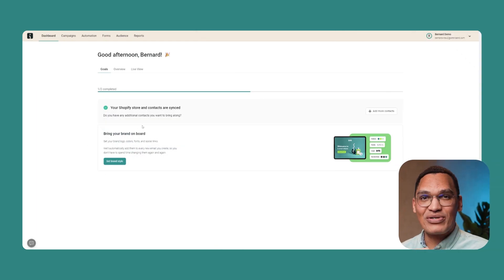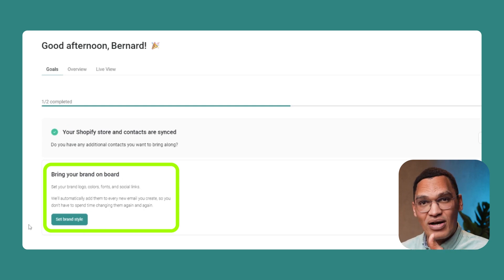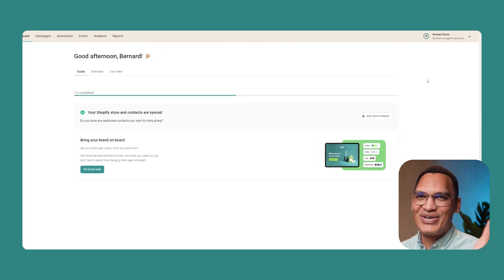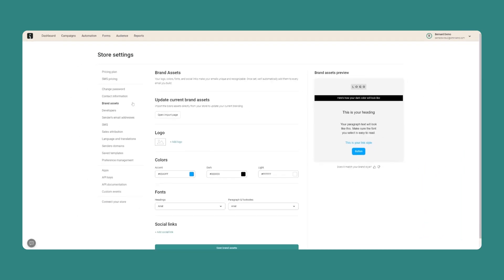Other platforms make you add all of this manually and repetitively. The second option on your dashboard saves you even more time. Once you connect the store, Omnisend can automatically identify your branding — your logo, your font, your colors, even your social media links. You can also set this manually if you want. When your branding is added, Omnisend will automatically add it to every single email you create. When you look at the template gallery, your branding appears there too, so you'll see exactly what the email will look like. Our customers say this feature has cut in half the amount of time it takes to create email campaigns.